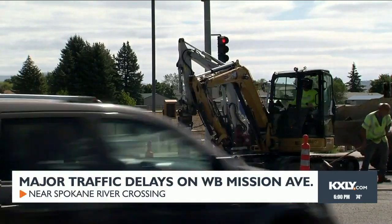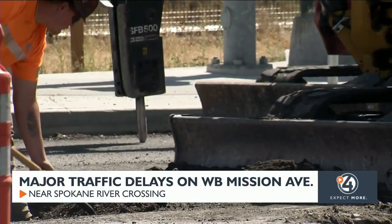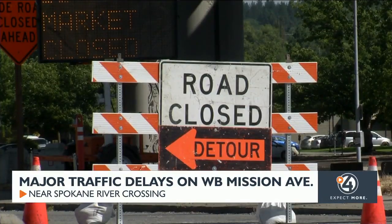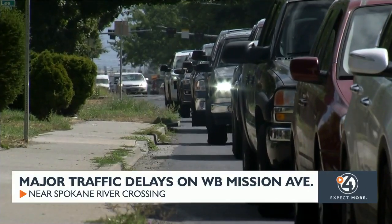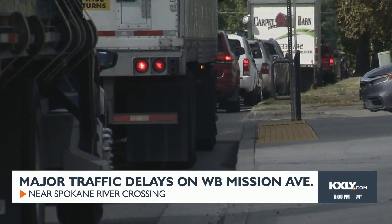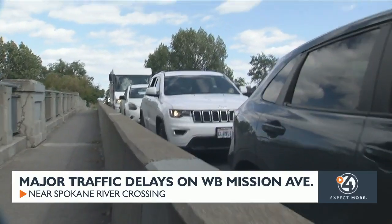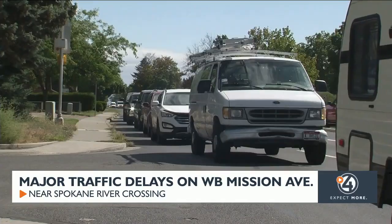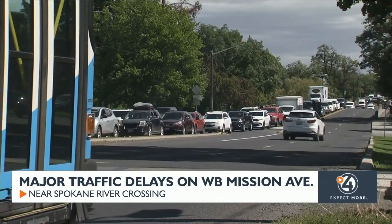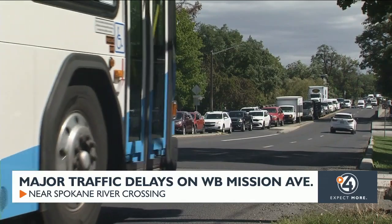Northbound Market Street is getting a makeover — the good old grind and overlay project we've become so familiar with here in Spokane. However, one challenge with this specific road closure: the Spokane River traffic has gone up a lot because people have to reroute and go home. Jamie Reddinghouse works next to the northbound Market Street detour, which is sending drivers to North Perry Street — the nearest river crossing — but the city says it's not ideal for traffic due to a high frequency bus stop and train rails that drivers must pass, delaying traffic even more.